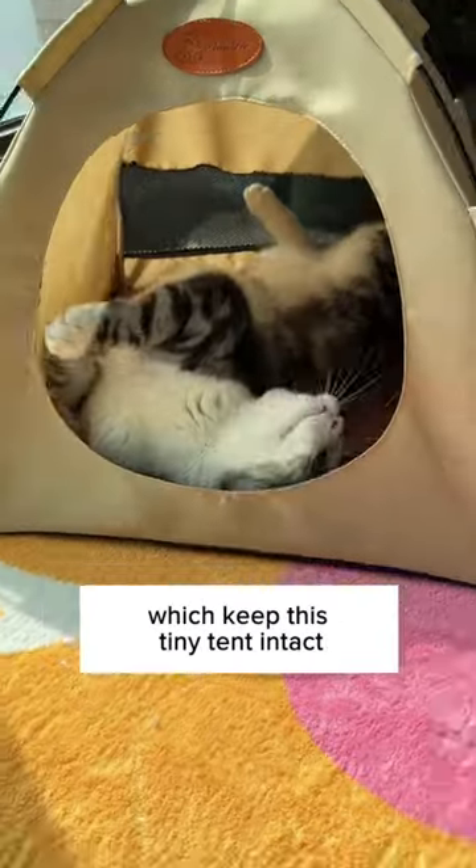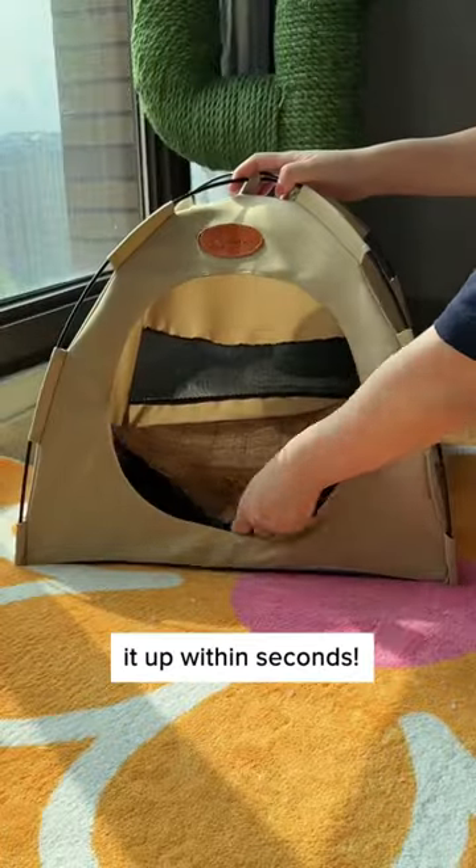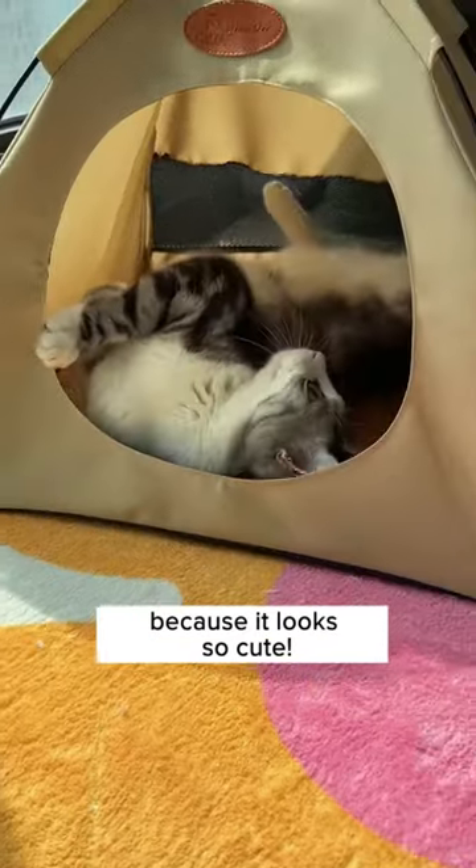It has a sturdy structure which keeps this tiny tent intact and you can set it up within seconds. Get this on Cuddleson now today because it looks so cute.